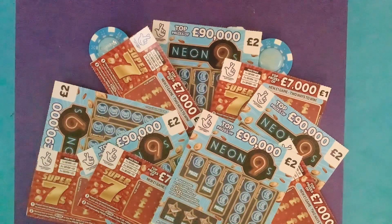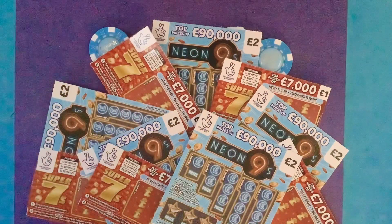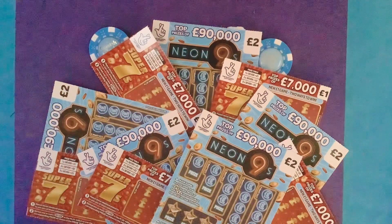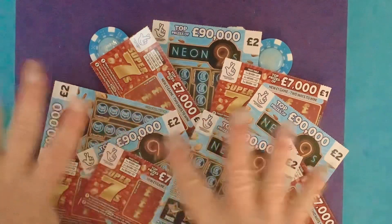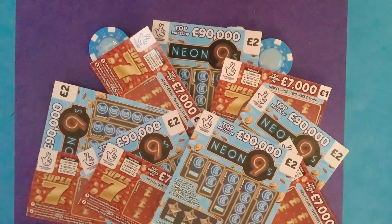Hi and welcome to another scratch card session. I'm Scratch Card Lady and today I've got another 15 pounds. I've got two of my favorite cards: my favorite one pound card the Super Sevens — I've got five of those — and my favorite two pound card which is the Neo Nines, and I've got five of those as well. So 10 pounds worth — 15 pounds spent. Let's see how we're going to do today.